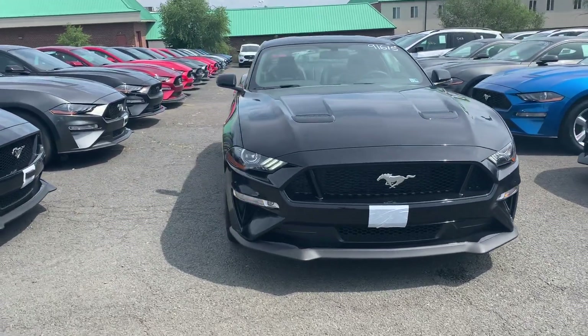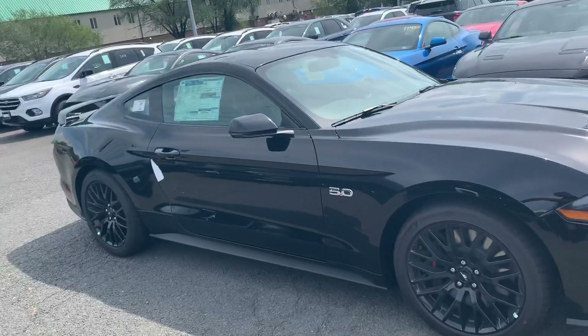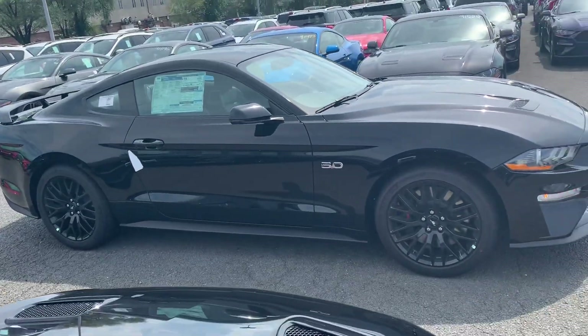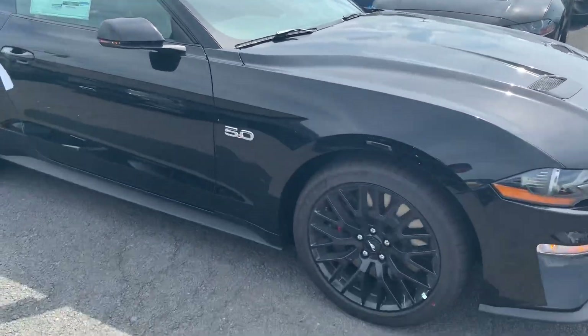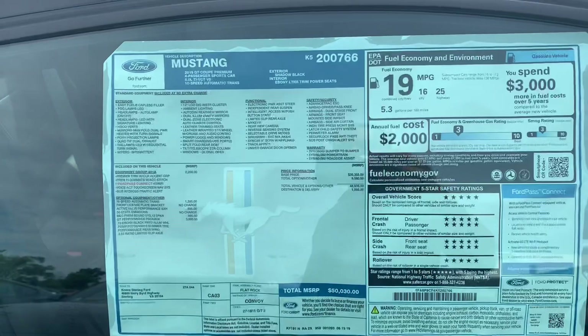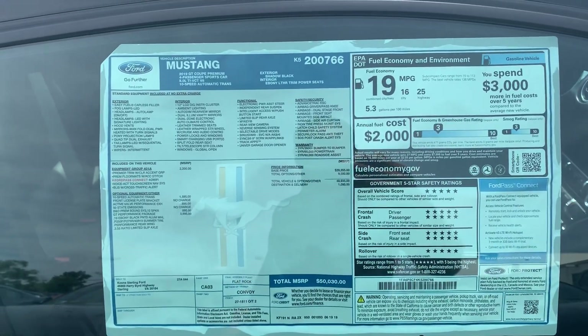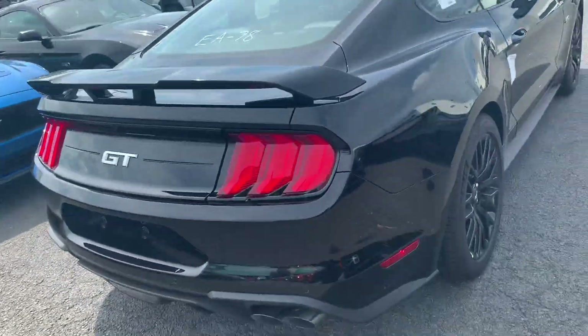Good afternoon Richie, this is Will from Coon Sterling Ford taking a video of the beautiful Mustang GT with the performance pack. It's the same vehicle that you just inquired on not too long ago. Take a look at the window sticker so you can be sure that this is the same one.